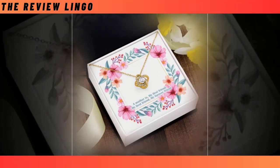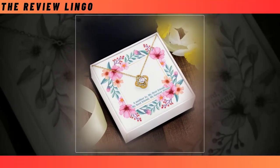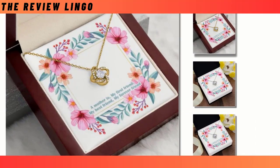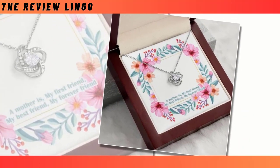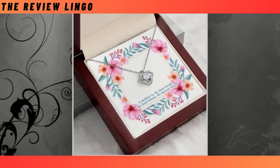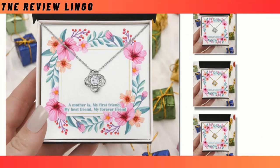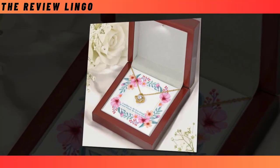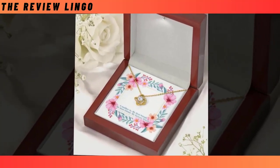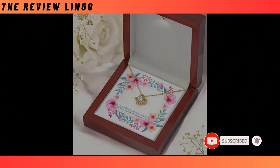This Mother's Day, celebrate the unbreakable bond between you and your mother with the premium Love Knot Necklace. This stunning piece of jewelry symbolizes eternal love and serves as a heartfelt reminder of your unbreakable connection. With its intricate design featuring a center cubic zirconia crystal surrounded by smaller cubic zirconia, it exudes elegance and sparkle, making it a captivating accessory for any occasion. Crafted from high-quality 14K white gold finish or 18K yellow gold finish, it comes in a custom message gift box, allowing you to convey your love with a heartfelt message.